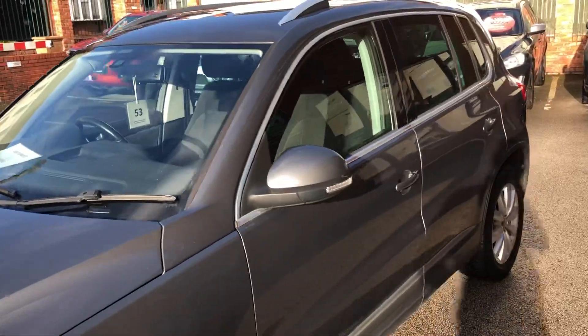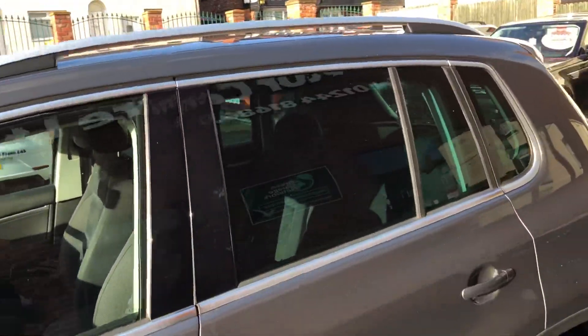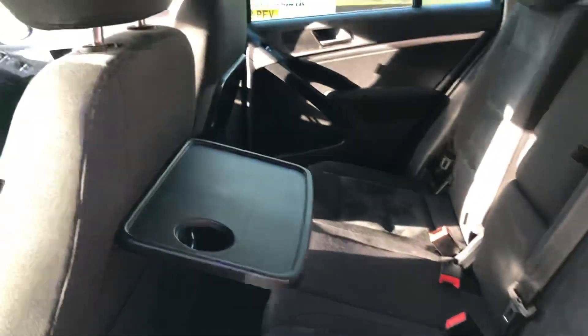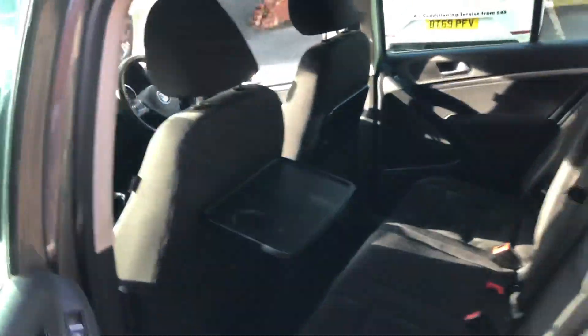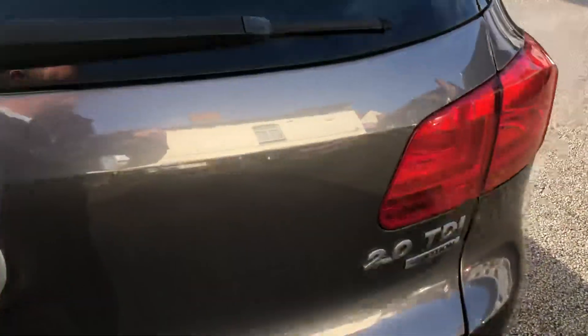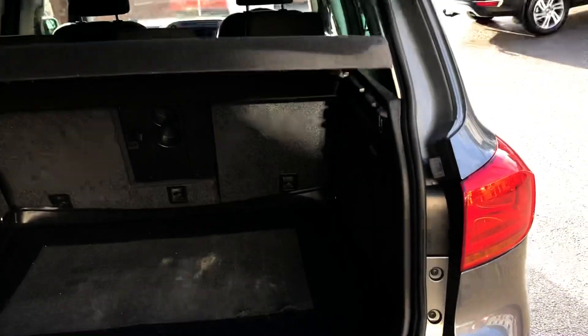Just arrived in. Off interior. There are tables on the seat backs. Good sized boot area.